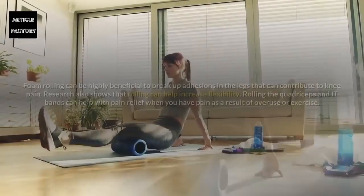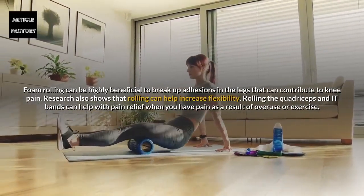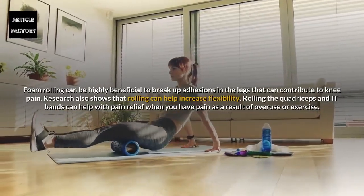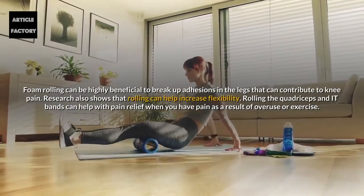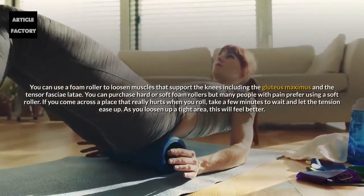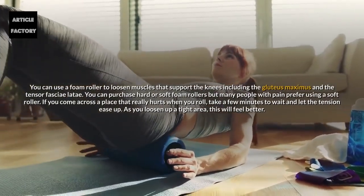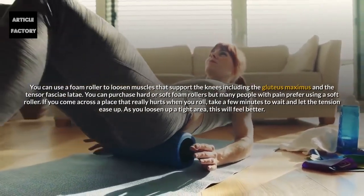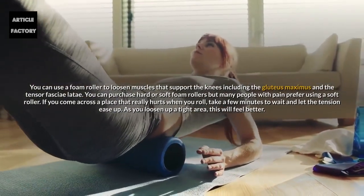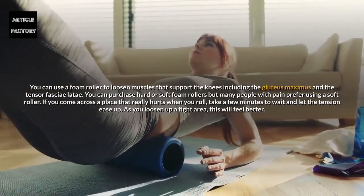Number 5: Foam rolling. Foam rolling can be highly beneficial to break up adhesions in the legs that can contribute to knee pain. Research also shows that rolling can help increase flexibility. Rolling the quadriceps and IT bands can help with pain relief when you have pain as a result of overuse or exercise. You can use a foam roller to loosen muscles that support the knees, including the gluteus maximus and the tensor fasciae latae. Many people with pain prefer using a soft roller. If you come across a place that really hurts when you roll, take a few minutes to wait and let the tension ease up — as you loosen up a tight area, this will feel better.